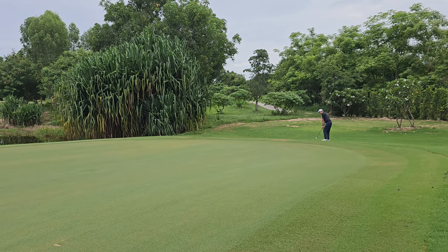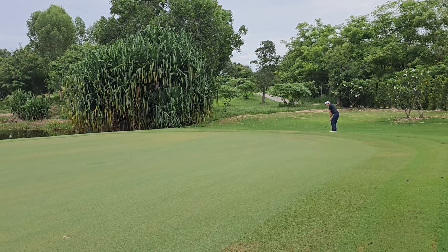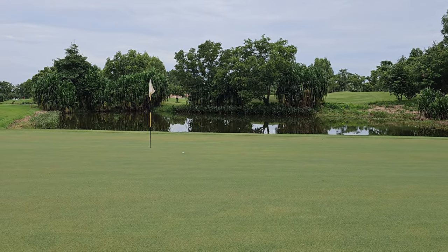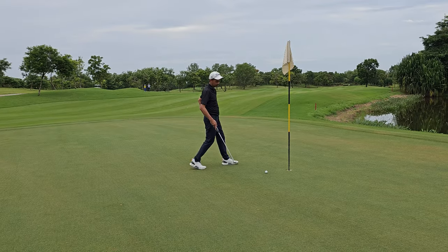A little bit over the green. I am very happy with this chip — we can save par for this hole.